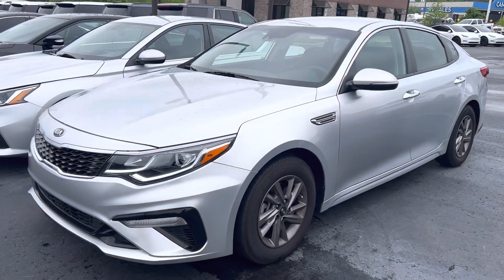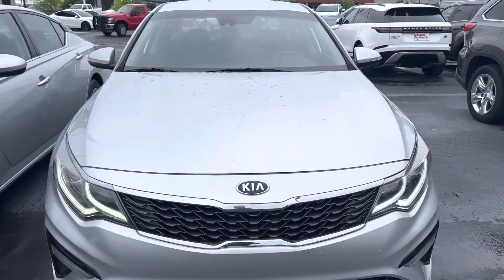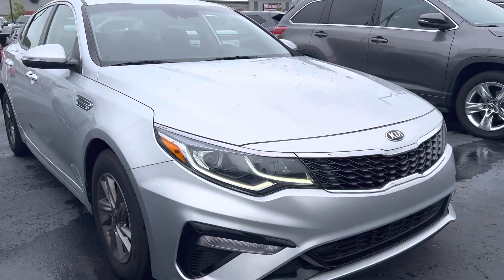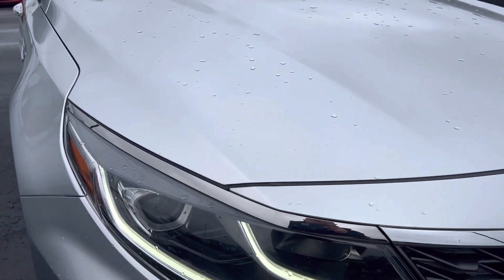Here she is, the 2020 Kia Optima LX. I went around this thing inside and outside — looks great. I'll point out anything that I can see, good, bad, and ugly. And of course, you are always welcome to check it out for yourself.